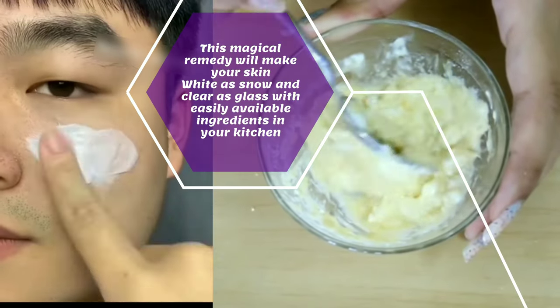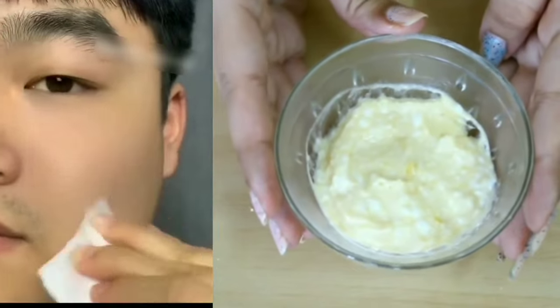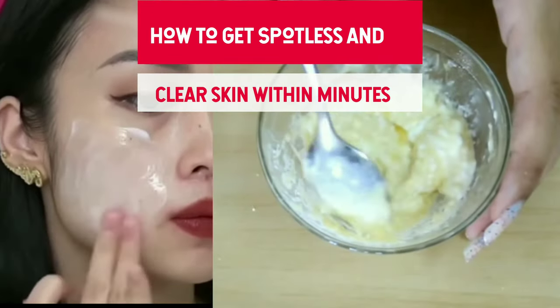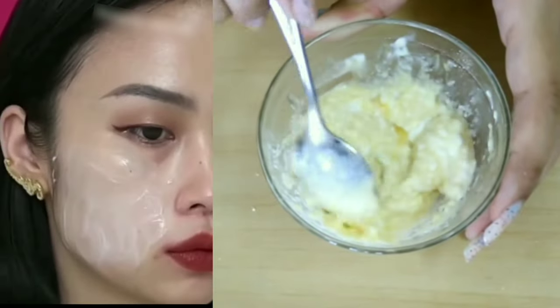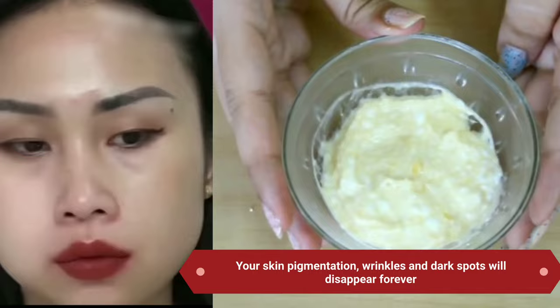This magical remedy will make your skin white as snow and clear as glass with easily available ingredients in your kitchen. In this video, I am going to share how to get spotless and clear skin within minutes. Your skin pigmentation, wrinkles and dark spots will disappear forever.